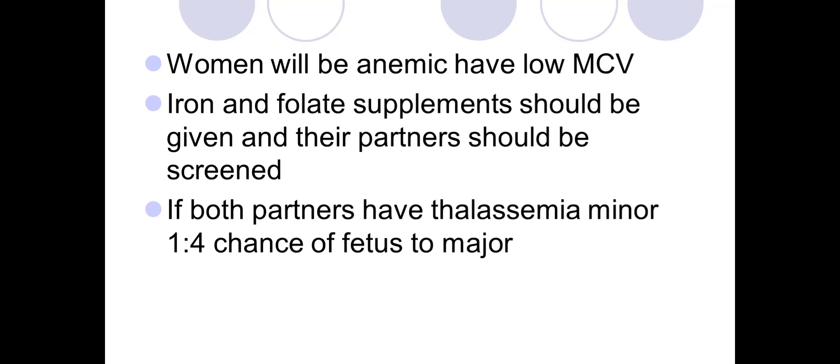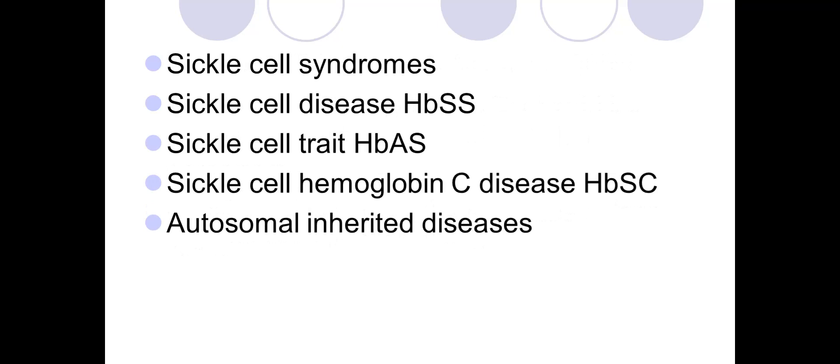If both partners have thalassemia minor, there is a one in four chance the fetus could have thalassemia major. Sickle cell disease — including sickle cell trait, hemoglobin SC disease, and other autosomal inherited forms — is caused by abnormal hemoglobin S containing beta globin chains with an amino acid substitution. When in a reduced state, blood cells become sickle-shaped, occlude small vessels, causing severe anemia, chronic hypoxic anemia, predisposition to infection, vaso-occlusive complications including acute chest syndrome, and chronic kidney disease.